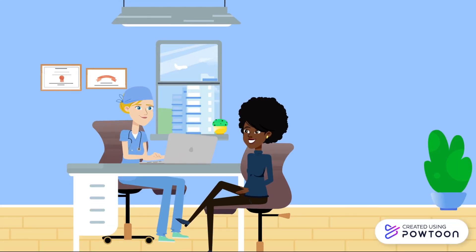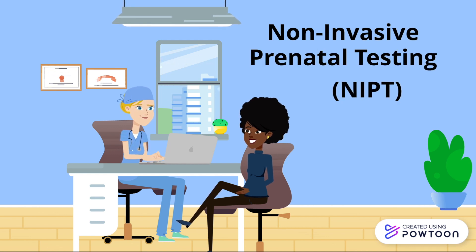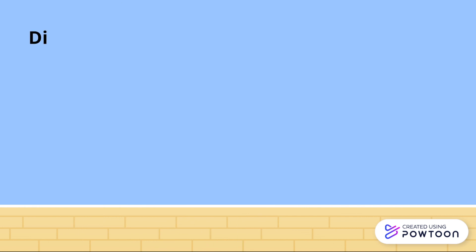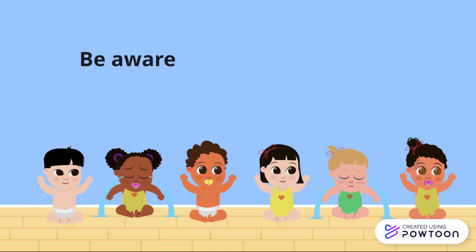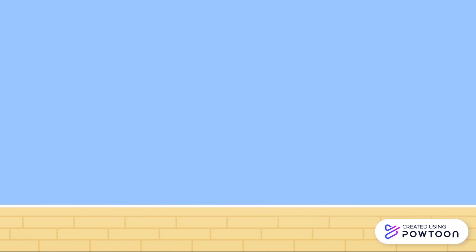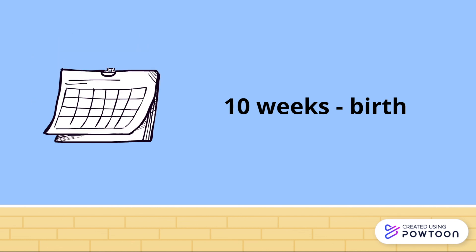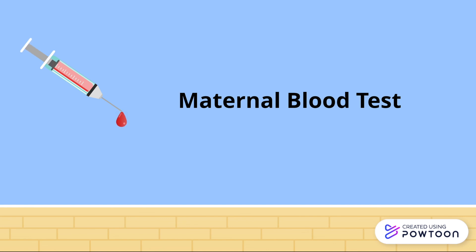The second test that we will be covering is non-invasive prenatal testing, or NIPT. An NIPT can test for any sort of differences in the baby's DNA from what is the clinical normal. This includes conditions such as Down syndrome. In fact, one in a thousand babies have Down syndrome and it is the most common DNA variation. An NIPT is a good way to be aware of the facts and be better prepared for your child. This test can be done at any time from 10 weeks of pregnancy to the birth of your child. All that is required is a blood sample from the pregnant mother, which poses no harm to the baby.